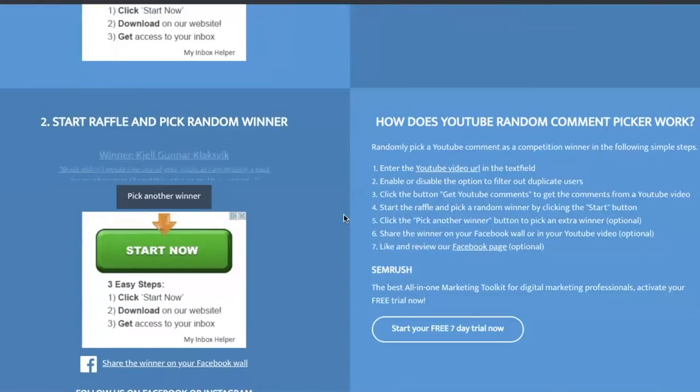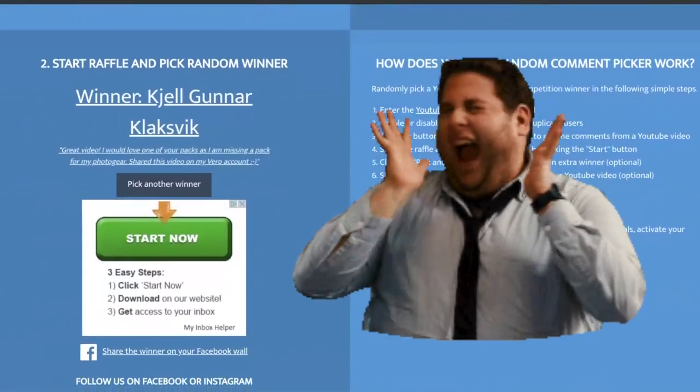The winner is Cjell Gunnar Klåksvik! Congratulations - we're going to send you a backpack. Please head to the Tragopon website in the description below, find Jonathan's email address, send him an email and we'll get that sent out to you. Thank you everyone for participating in this competition. If you didn't win this time, don't worry - make sure you subscribe and hit that bell to be notified when we come up with videos because we will have more competitions in the future. Thanks again for watching and we'll see you next month with a new one. Bye!